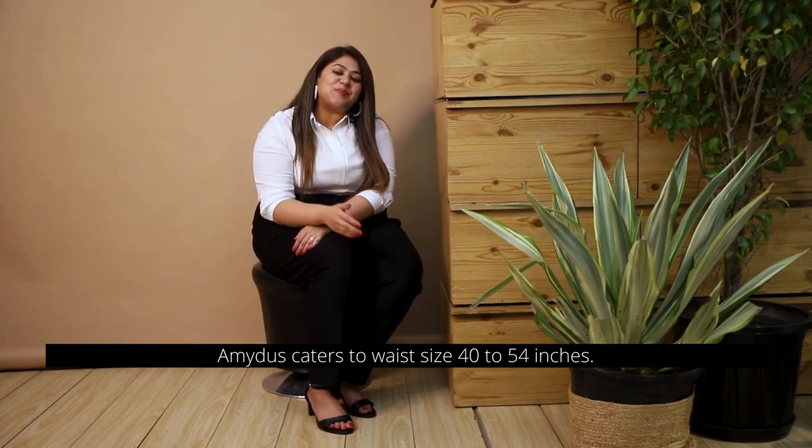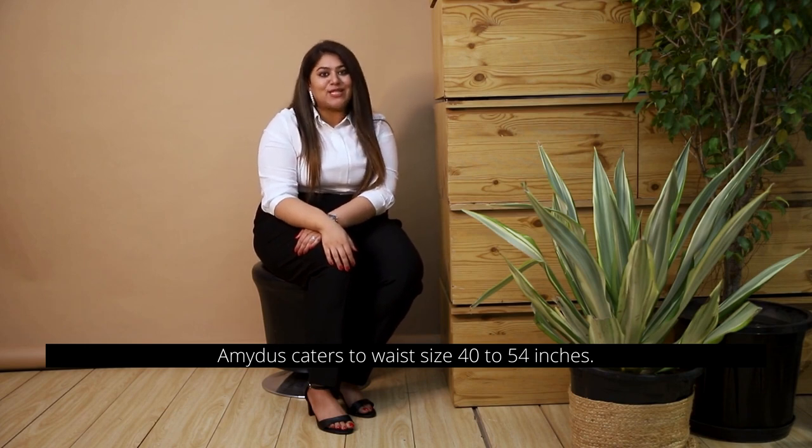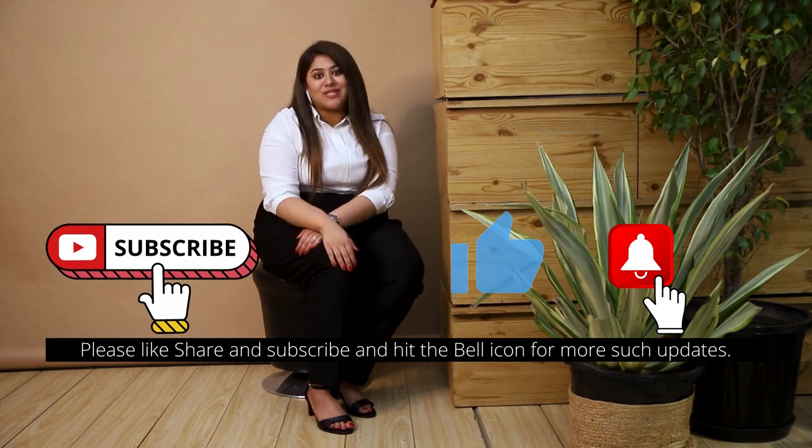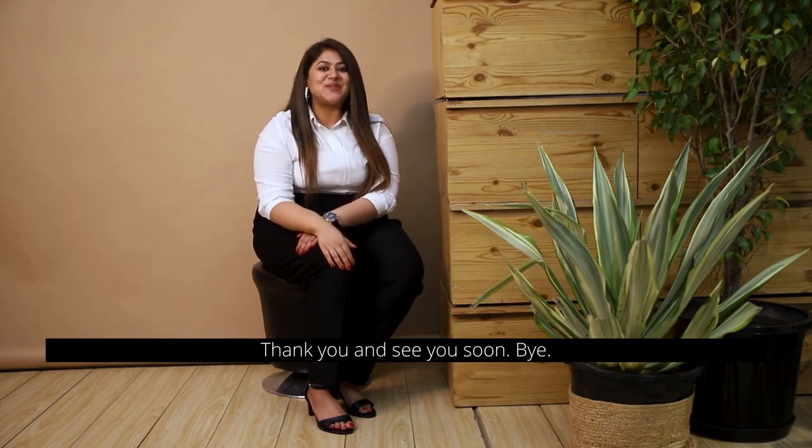Hope you guys liked the video. To shop these super comfy pants, the link is in the description box. Amidus caters to waist size 40 to 54 inches. Please like, share, and subscribe and hit the bell icon for more such updates. Thank you and see you soon!